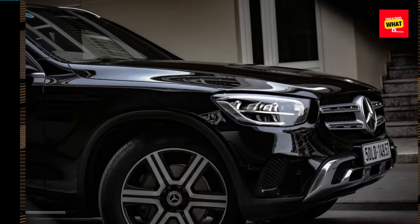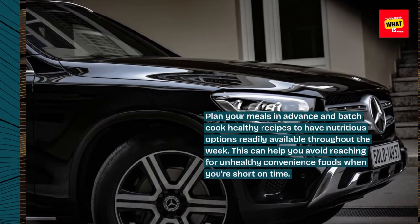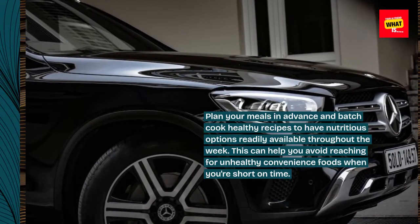9. Plan Ahead and Batch Cook. Plan your meals in advance and batch cook healthy recipes to have nutritious options readily available throughout the week. This can help you avoid reaching for unhealthy convenience foods when you're short on time.